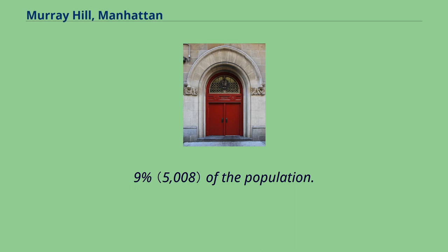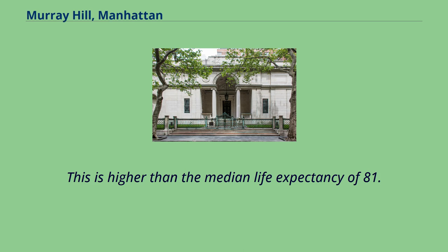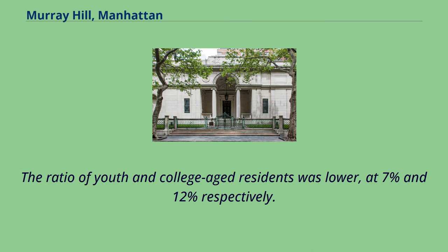Hispanic or Latino of any race were 9.9% of the population. The entirety of Community District 6, which comprises Murray Hill and Stuyvesant Town, had 53,120 inhabitants as of NYC Health's 2018 Community Health Profile, with an average life expectancy of 84.8 years, higher than the median life expectancy of 81.2 for all New York City neighborhoods. Most inhabitants are adults; a plurality are between the ages of 25 to 44, while 22% are between 45 and 64, and 13% are 65 or older. The ratio of youth and college-aged residents was lower, at 7% and 12% respectively.